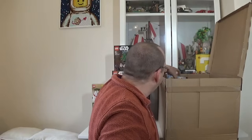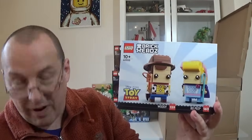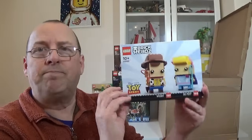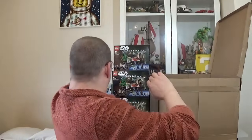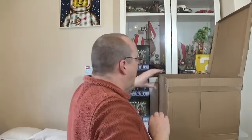The next set is 40553, the Brickheadz Toy Story Woody and Bo Peep. The RRP was £17.99 and with 30% off it came to £12.59. For double Brickheadz, £12.59 is a very good price. I'd pretty much used my order limits on lego.com, but when they have a sale it resets the sales limits, so I was able to buy more. I got three of these.